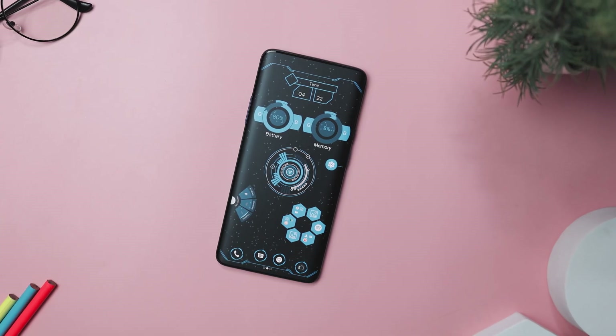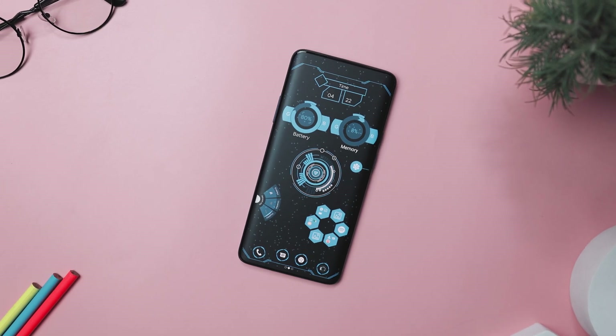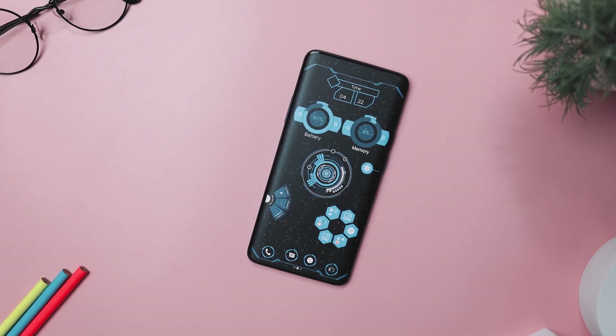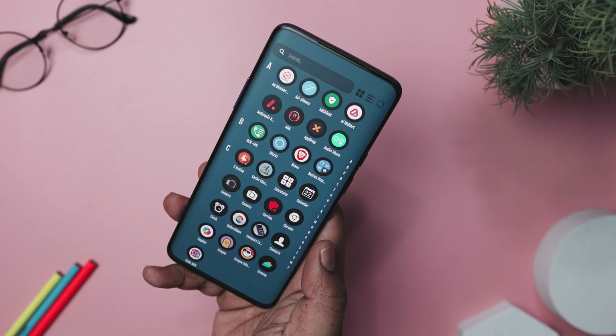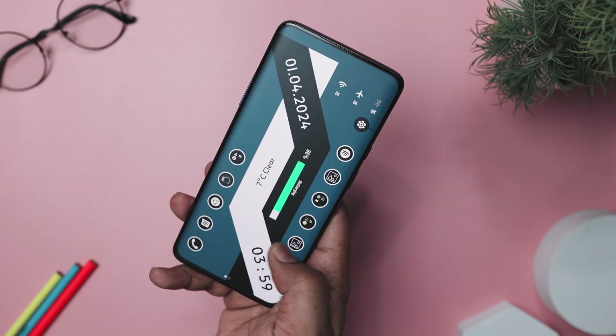Despite its wealth of features, it stays small in size, taking up just 6 MB on your device. It is lightning fast and super easy to use, offering a smart way to navigate your phone. Whether you are big on customization or just want to simplify your mobile experience, this has everything you need.